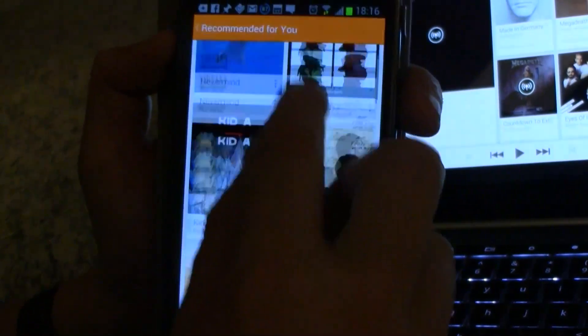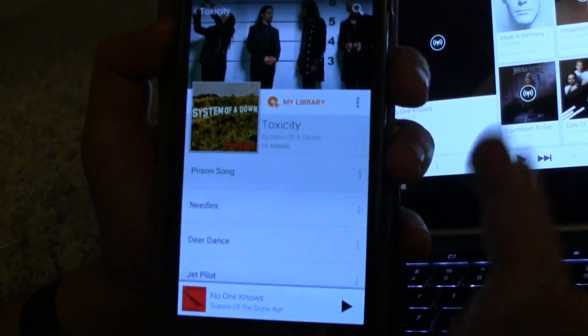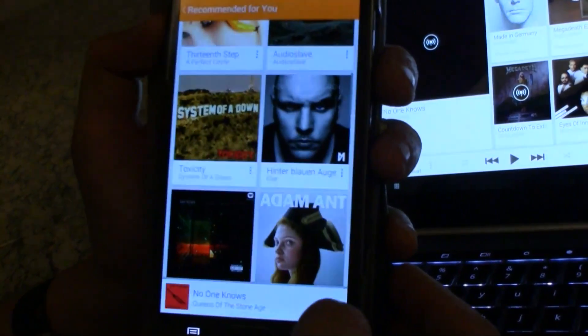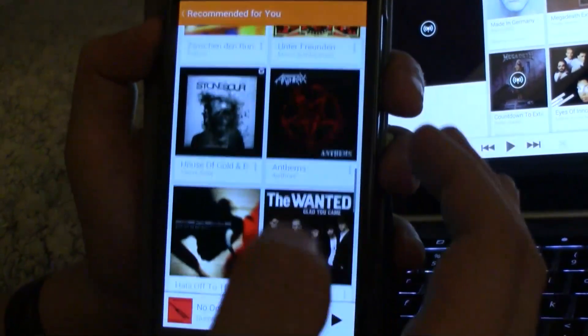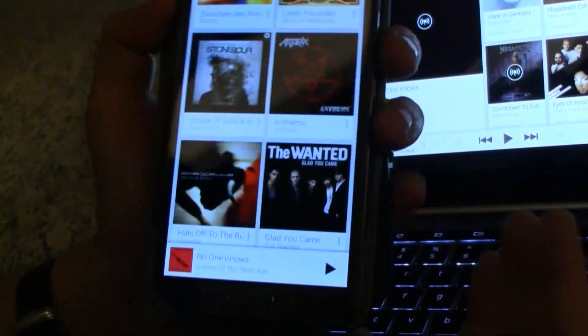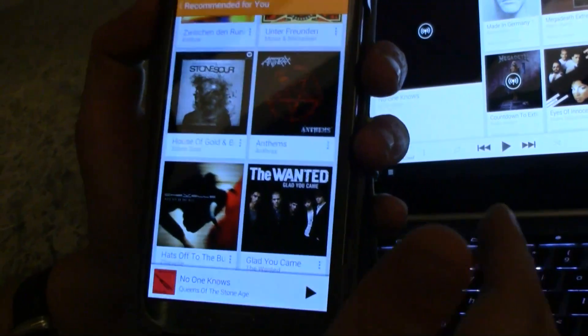Let's switch to the recommendations. System of a Down Toxicity — I'm pretty sure that's even in my library. Anyway, pretty cool music gets recommended to me, and it just tells you the whole story of this keynote today, right? It's all about data, it's all about information, and it's all about connecting data and information. The new Google Music app is available right now — you can just update it, and if you like All Access, you can subscribe to it right away.